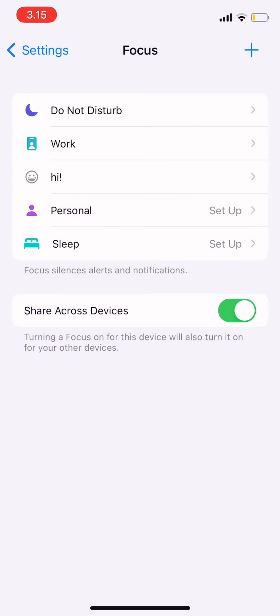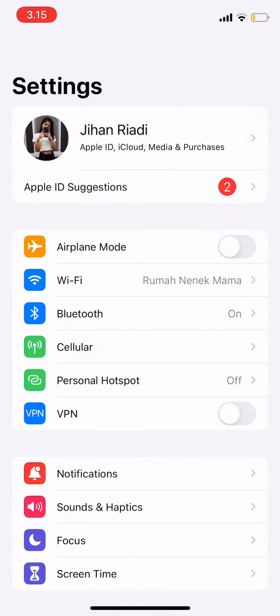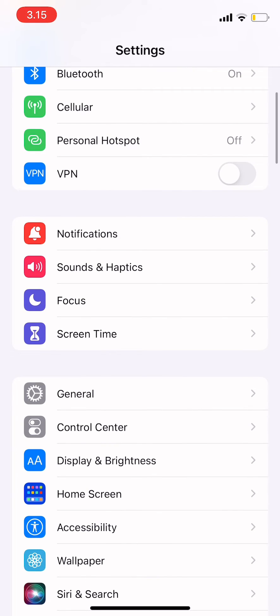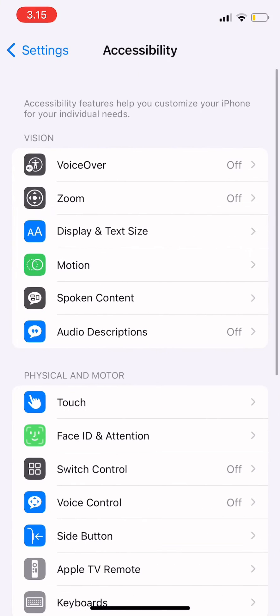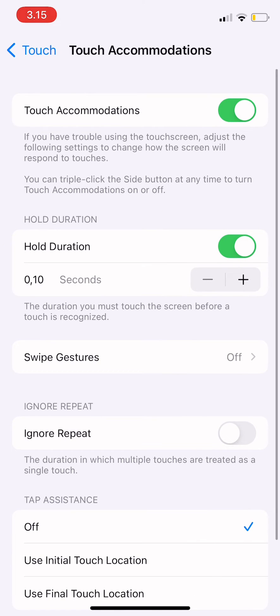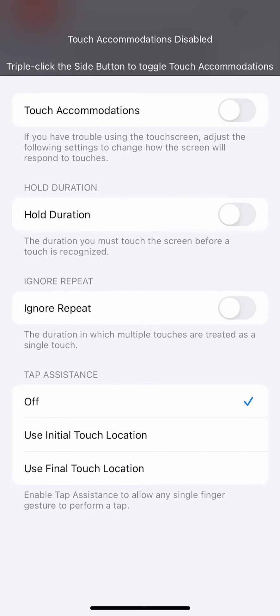First, go to Settings, then go to Accessibility, then go to Touch under Physical and Motor, and then tap Touch Accommodations.